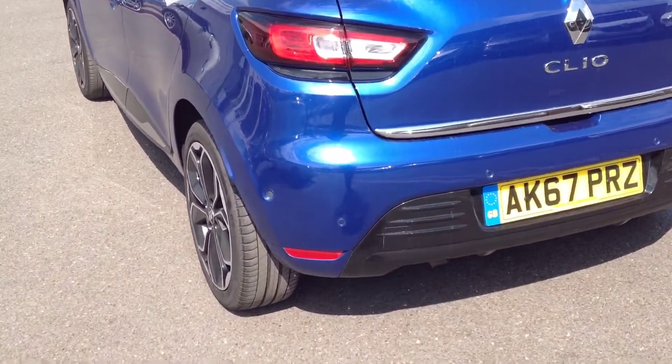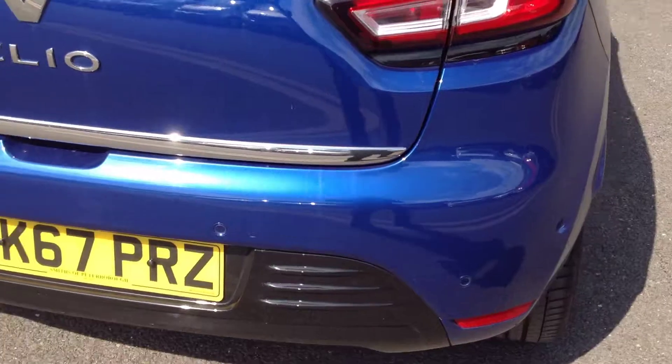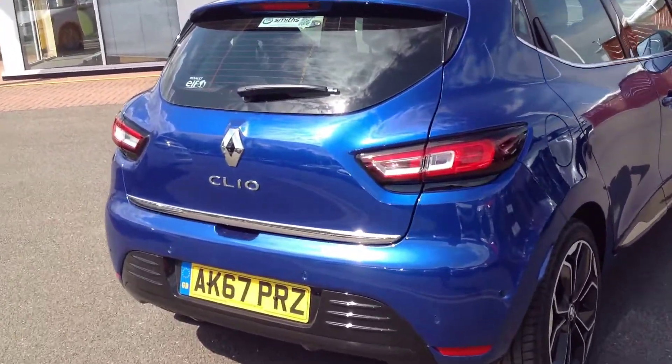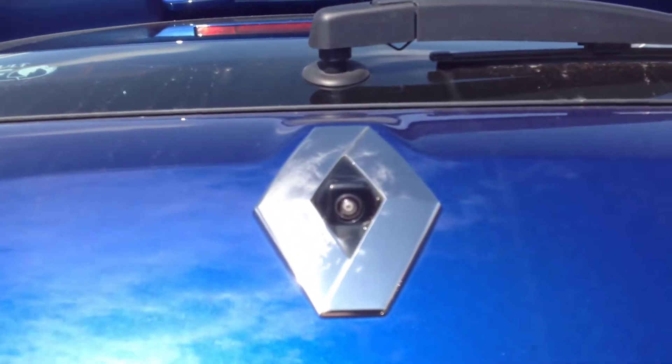Just coming around the rear of the vehicle now. As you can see, there are parking sensors incorporated into the bumper for ease of parking. No dings or dents to the tailgate or bumper, and we've got the rear parking camera on this model as well.